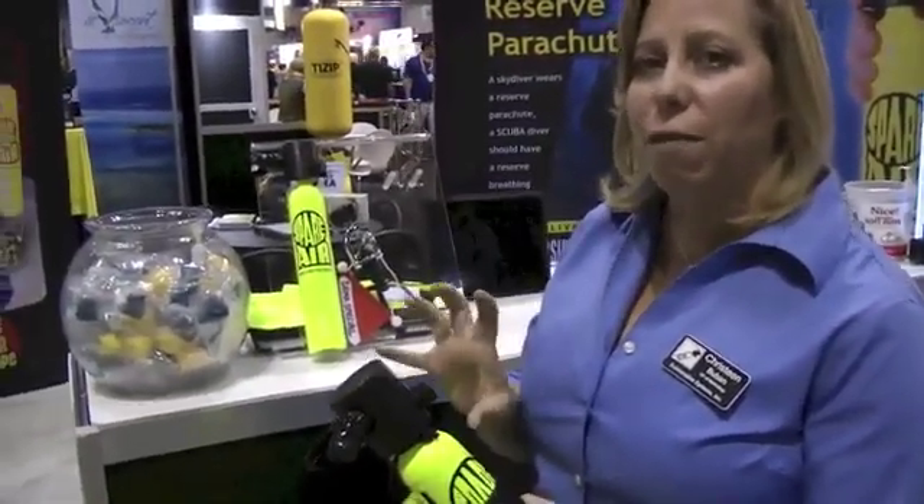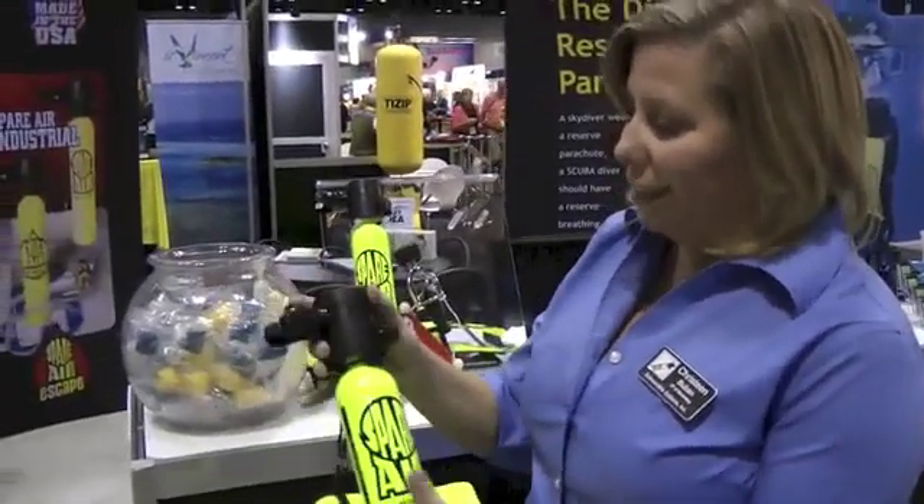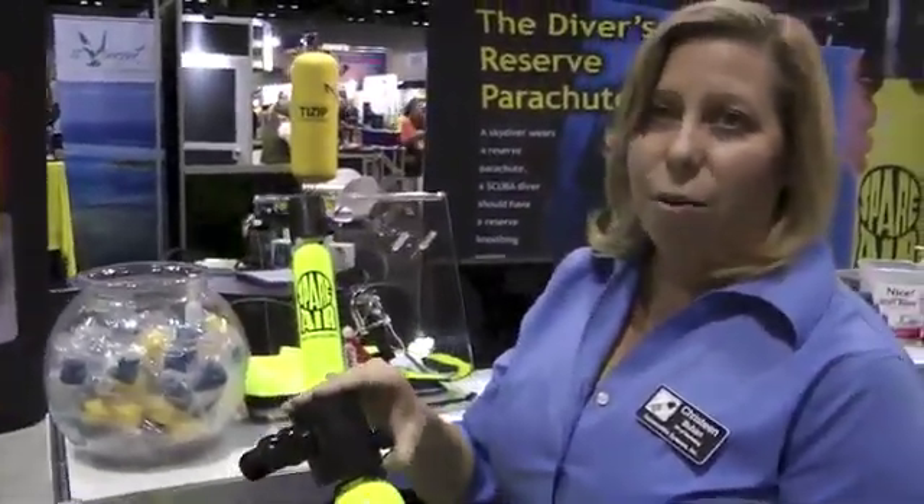It's a DOT 3AL tank, just like a standard scuba tank — it's just miniaturized. They do need to be hydro-tested once every five years, and it should have a visual inspection when you take it in for service. It's exactly like a standard regulator; we've just compacted everything — just like a big scuba tank, but miniaturized.